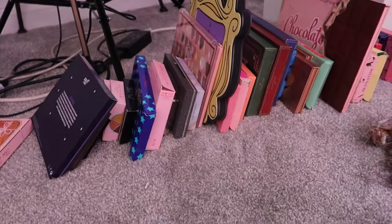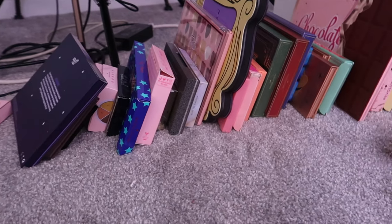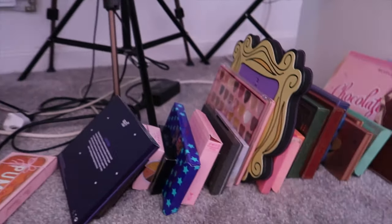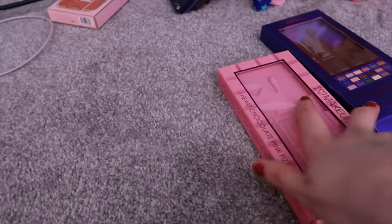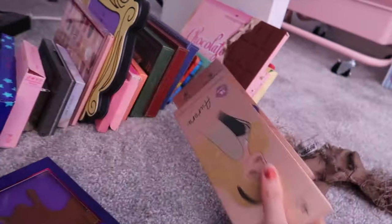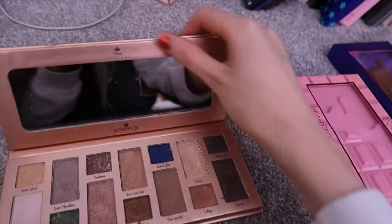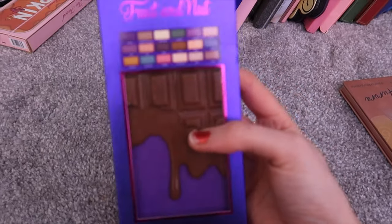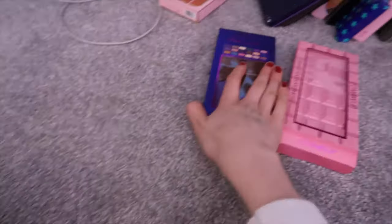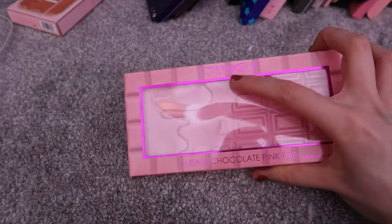We're going to declutter these palettes now. I've lined them up here because I've literally just filmed a video ranking my 2020 palettes. I am going to declutter Pink Fizz — I love the packaging though. I'm decluttering these Essence palettes. I just can't be bothered with them. I will be decluttering Snow White. Fruit and Nut — I just did not get on with this palette, very pretty packaging, but no, I'm getting rid of it. Pink Fizz I'll probably keep just because the packaging is so cute and it still says iHeart Makeup, so I'll keep that.